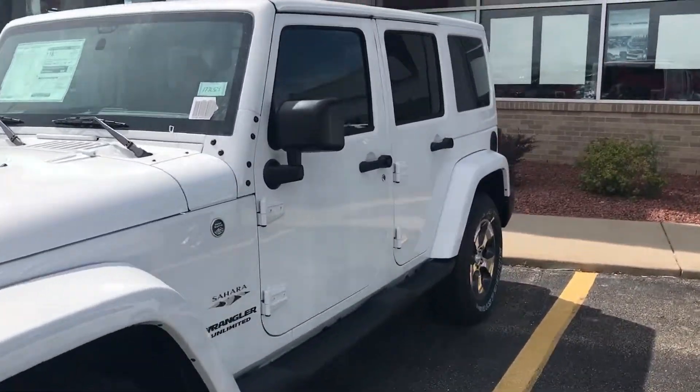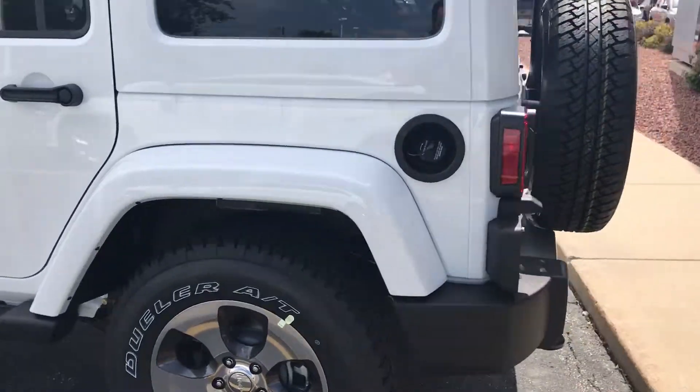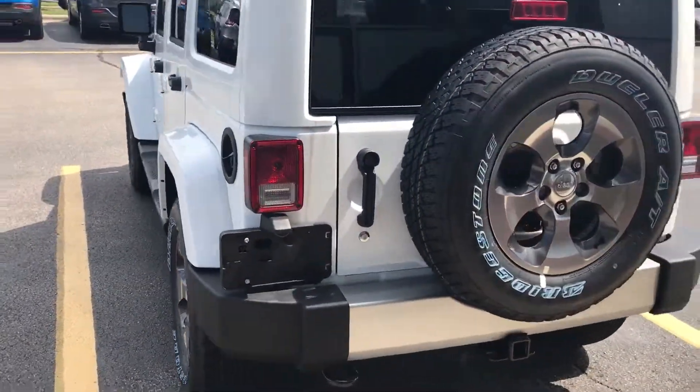Hey Kaylee, this is Troy from Frank Boucher Jeep. We're checking out your 2017 Jeep Wrangler Sahara Unlimited.